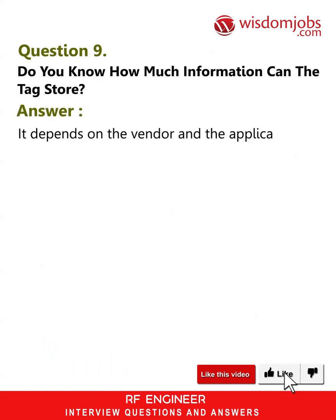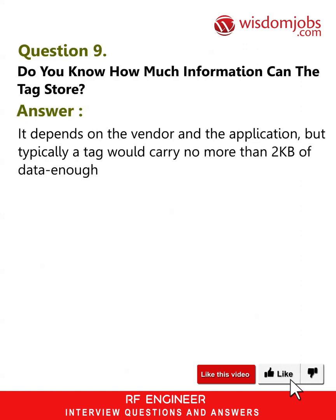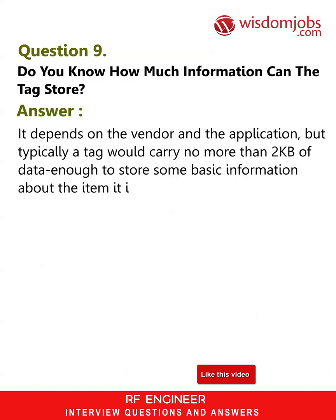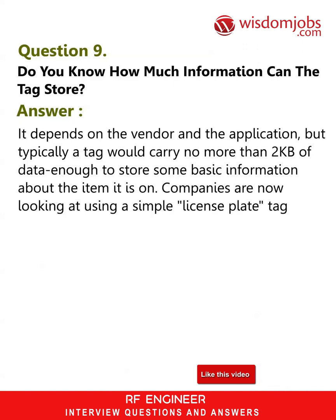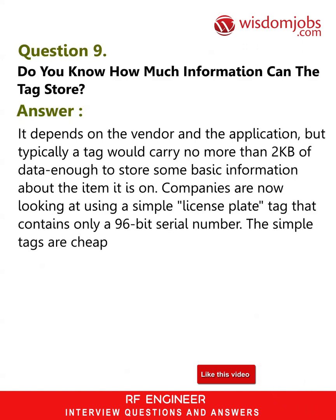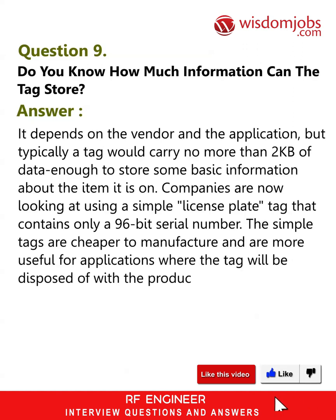Question 9: Do you know how much information a tag can store? Answer: It depends on the vendor and the application, but typically a tag would carry no more than 2 kilobytes of data — enough to store some basic information about the item it is on. Companies are now looking at using a simple license plate tag that contains only a 96-bit serial number. The simple tags are cheaper to manufacture and are more useful for applications where the tag will be disposed of with the product packaging.